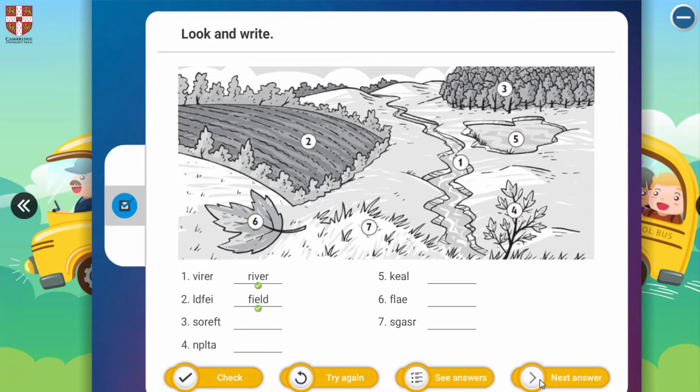And the three: S, O, R, E, F, T. What's this? Look at this picture. There are a lot of trees in here, so we can say 'forest'.